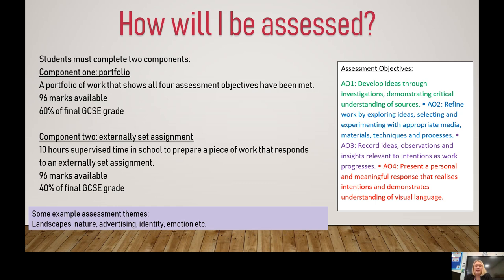The example themes are usually quite broad so you are able to match them to the media you want to work with. An example theme might be landscapes, nature, advertising, identity, or emotion. These will be released by the exam board and you will be able to review all of them and decide which one is best for you to take into your final exam.